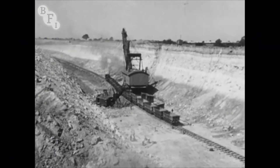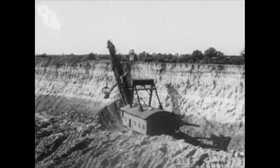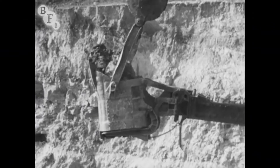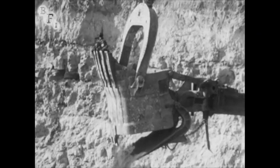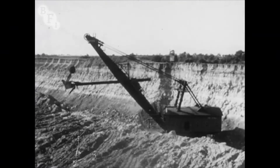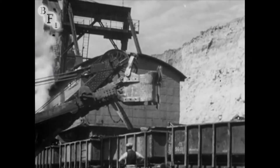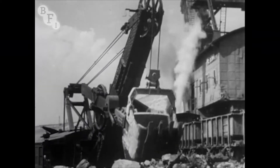The iron is taken from opencast mines. The miners call this huge grab a muck stripper because it lifts away the unwanted soil. Down below, the bed of iron ore is laid bare. After the ironstone has been blasted to break it up, it is piled into trucks, ready for its journey through the fields to the steelworks.